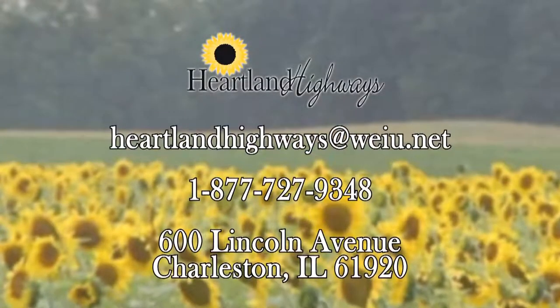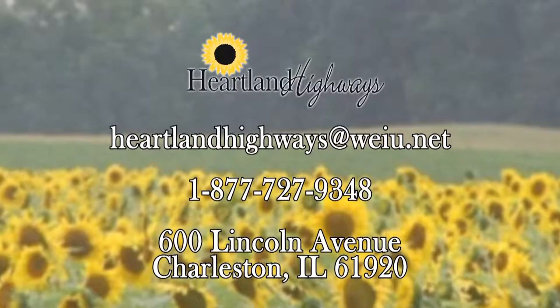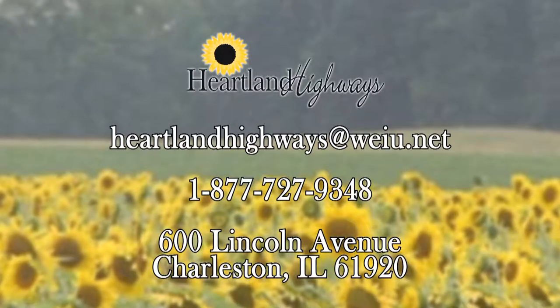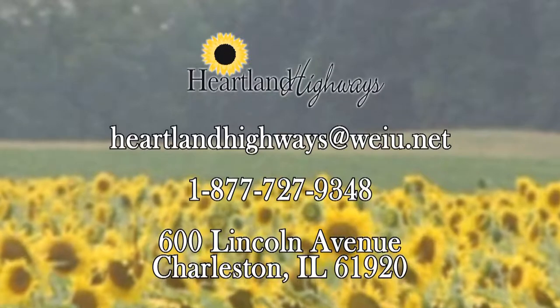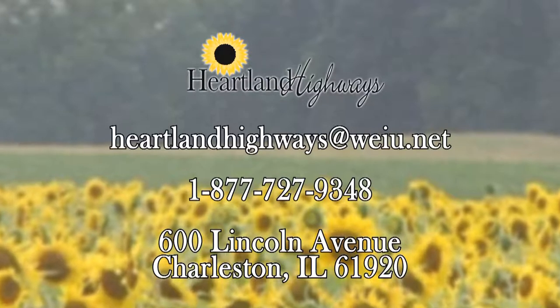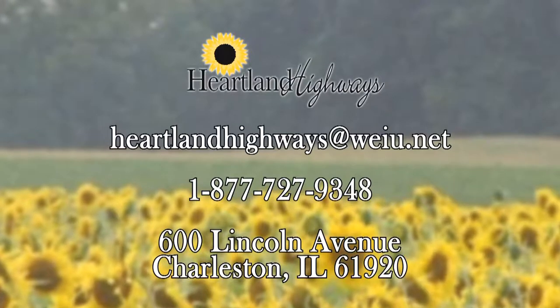Some of our favorite adventures were ideas that came from viewers like you. If you think there's a place we should see or a person we need to meet, let us know — just make sure it's in the Illinois, Indiana, or Missouri area. Drop us an email at heartlandhighways@weiu.net, call us at 1-877-727-9348, or send a letter to 600 Lincoln Avenue, Charleston, Illinois 61920. That's the end of the road for this week's edition of Heartland Highways. Thanks for watching.